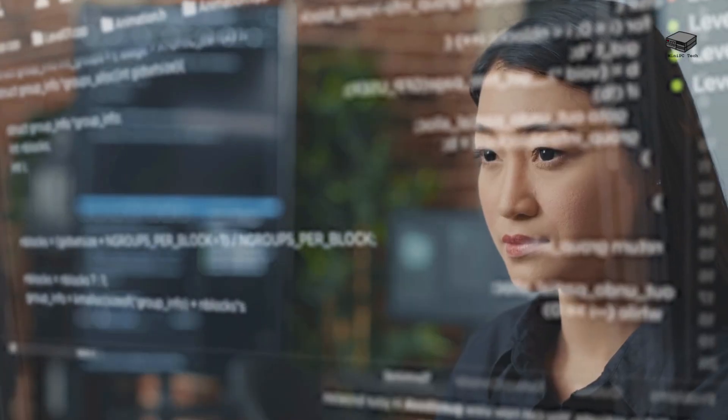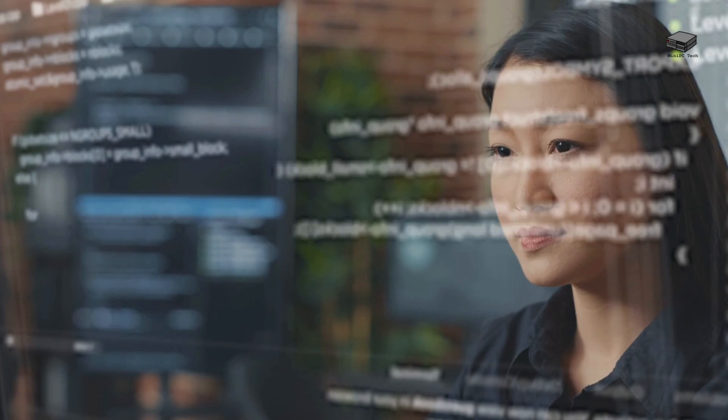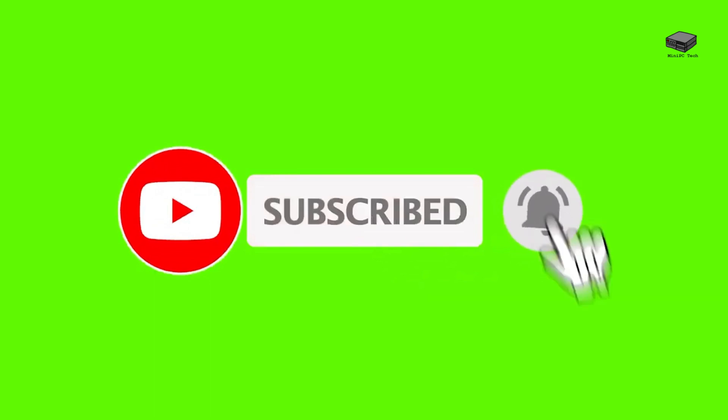Welcome to the Mini PC Tech Channel where we talk about all things mini PC. I'm Mike, your host. With over 4 decades in computing experience, I've worked with countless compact computers, and today I manage a collection of over 6 mini PCs. If you love powerful, space-saving tech that doesn't compromise on performance, hit subscribe and tap that notification bell. And be sure to check the links below for the best deals on this incredible machine.